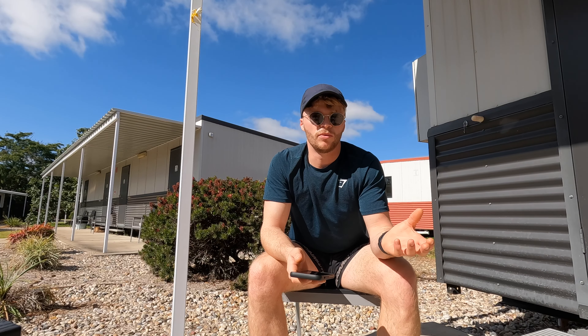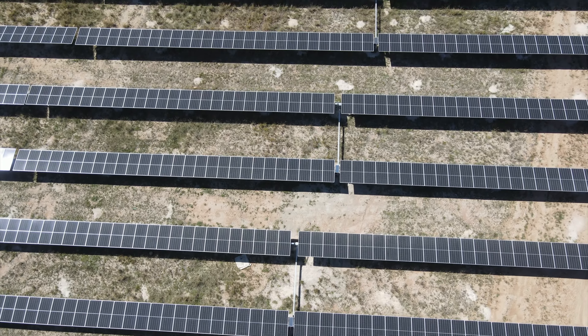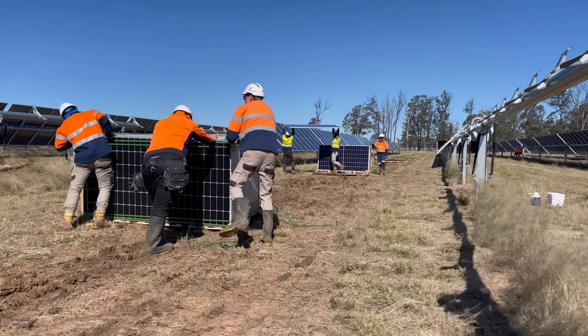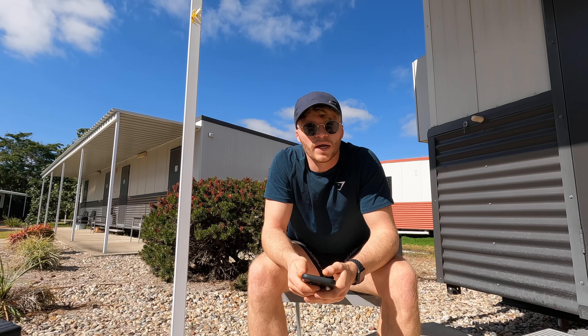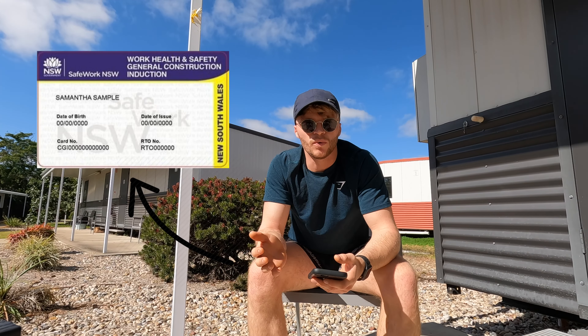What do you need to actually get on a solar farm? First, you need the correct visa — you're going to be on a working holiday visa or already a permanent resident. I'm on a working holiday visa and this counts towards my 88 days of farm work or regional work in order to get my second year. You also have to have what's called a white card, which is a nationwide card that basically says you are competent to work on a construction site.